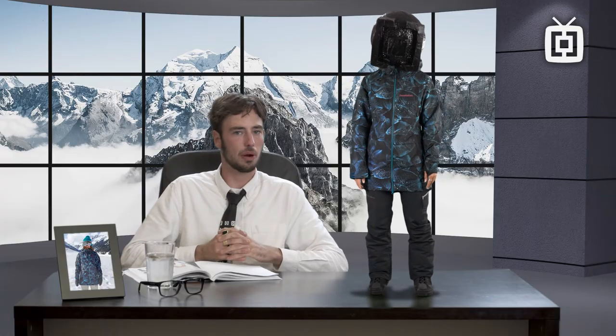Now you know everything there is to know about the Mica jacket, so I hope I made your choice easier. Now let's quit the talking and go riding.